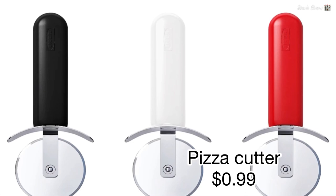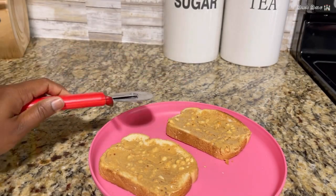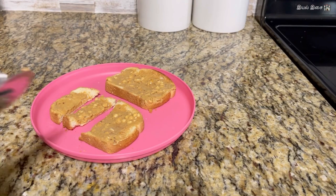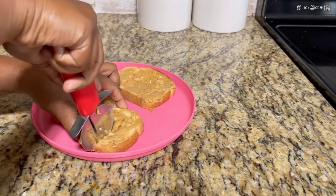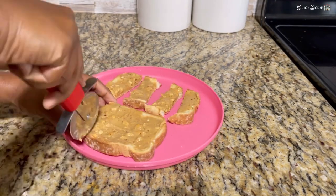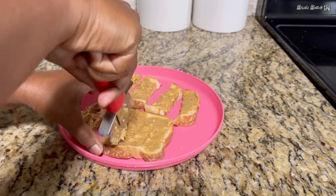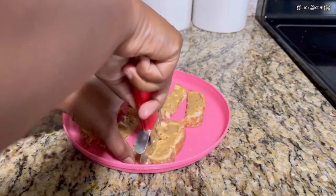Product number two: pizza cutter. It is only 99 cents and it can be used for multiple purposes. For me it is most useful in cutting up the kids' food like bread, roti, idli, dosa, etc. You can even use this to shape cookie dough. Less than a dollar is of course a good deal.